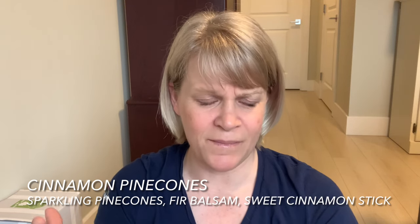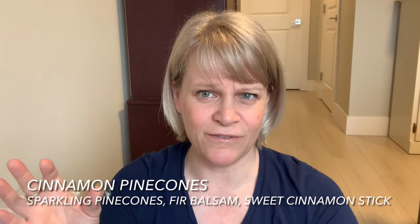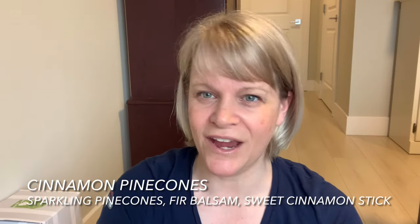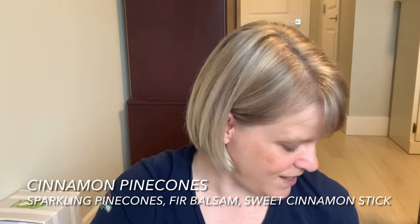Cinnamon Pine Cones has pine cones, cinnamon, and a tree note, though I don't personally get the tree note. Sorry about my hair — I got it chopped but I've been cleaning all day so it's a little wonky.